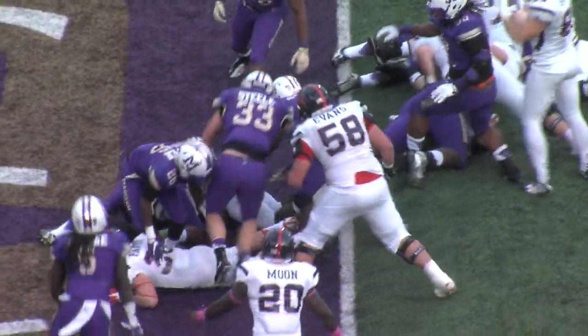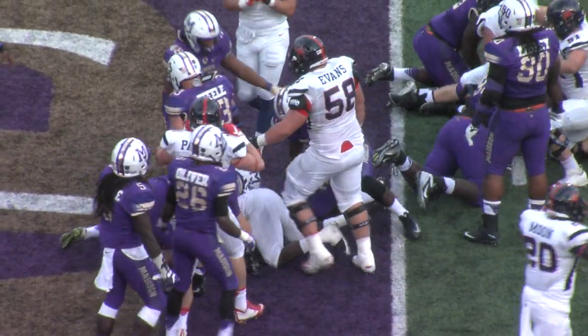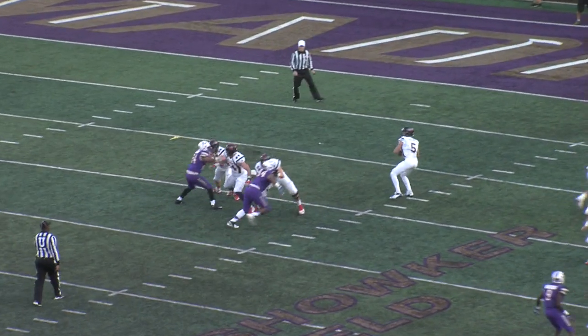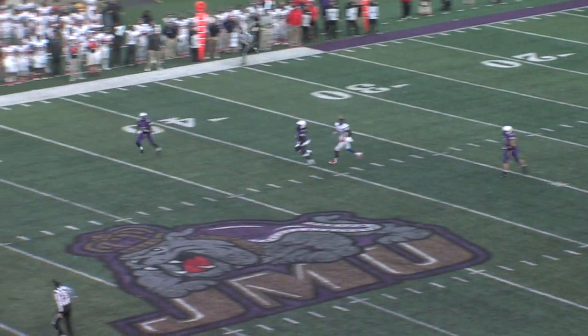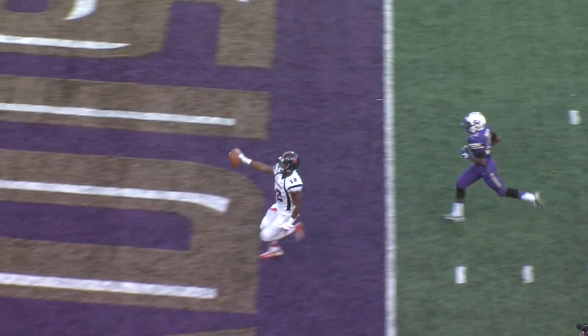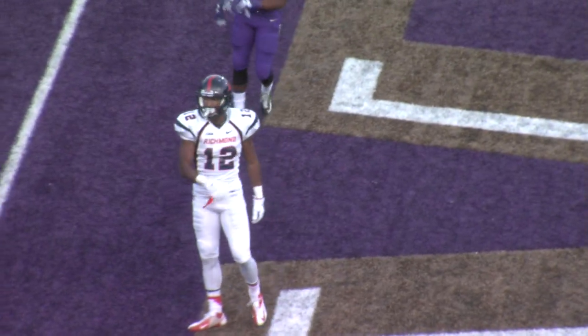And off goes to Green, he's in for the score. With so much time of possession — if you have a lot of time of possession it obviously eliminates some of those going deep. It's caught, a battle for the football, and it's won by the Richmond Spiders — Brown into the end zone for the score.